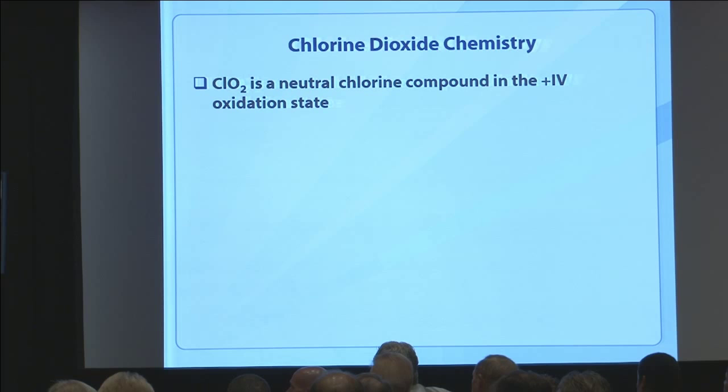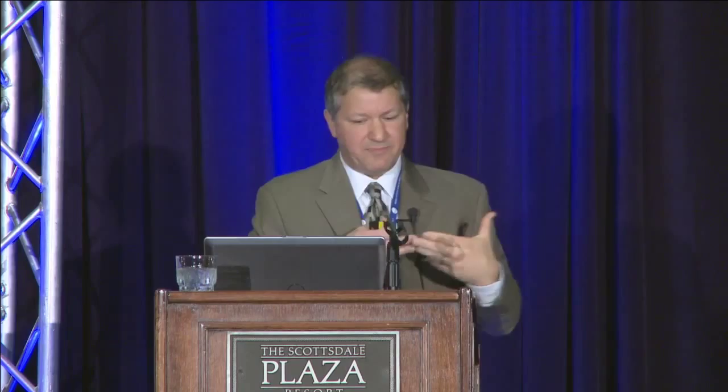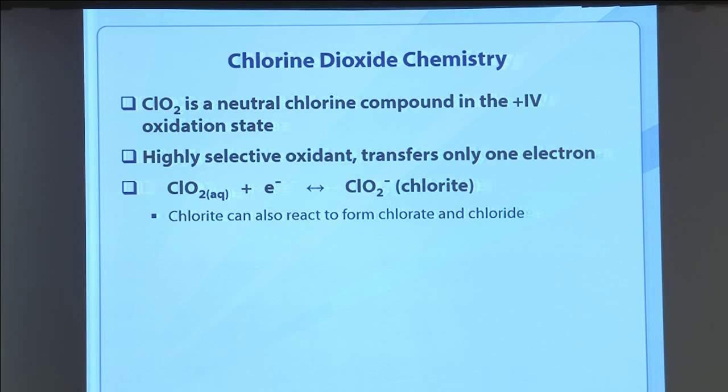Chlorine dioxide is a pretty unique disinfectant. It's neutral and in a highly oxidative state, so it has a lot of oxidation potential. It's a selective oxidant in that it only transfers one electron, and its main product when added to water is chlorite. That chlorite can then form other chemical compounds like chlorate and chloride as well.